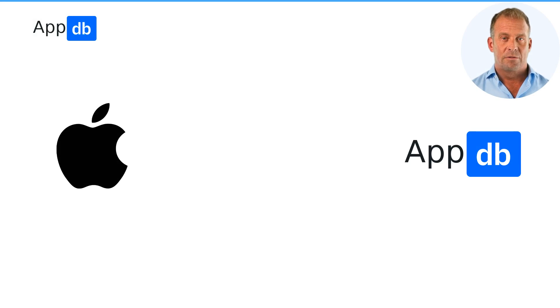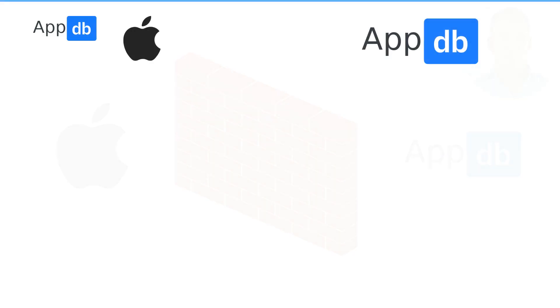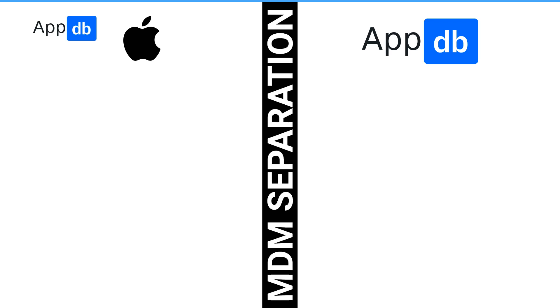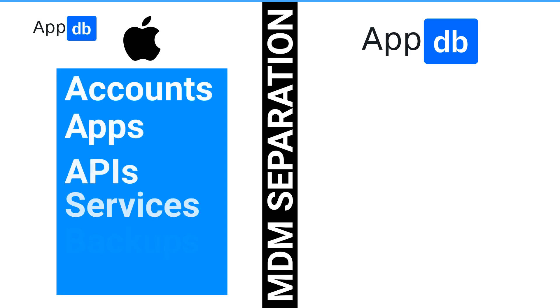AppDB is an independent app store, meaning it is not controlled by Apple and all apps you install are controlled only by you. This is possible by leveraging two technologies. First, mobile device management — a set of APIs designed for big companies and governments that enables data separation between Apple and our systems. It is the only safe approach to keep your data private and secure. Apple has their own accounts, apps, APIs, services, backups, and settings.